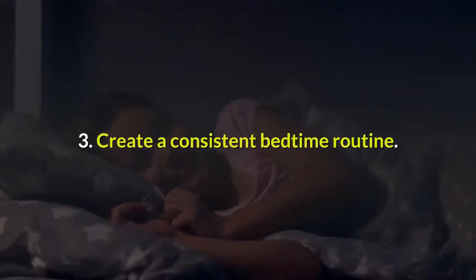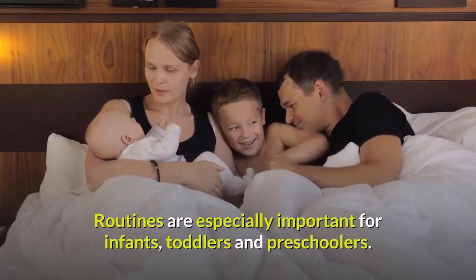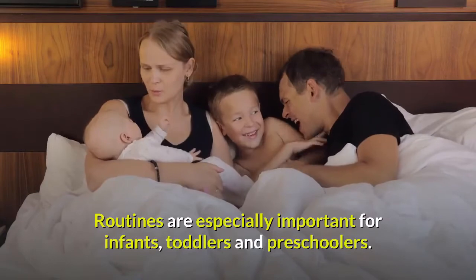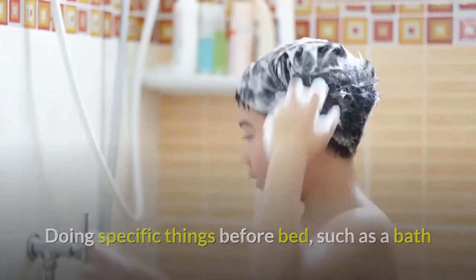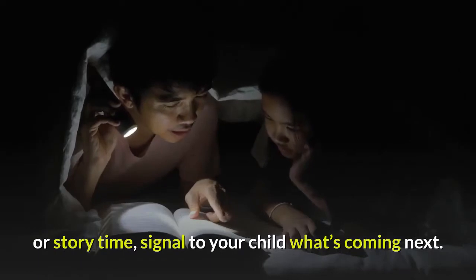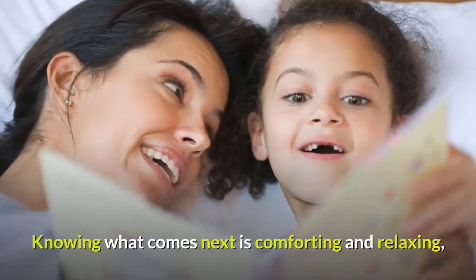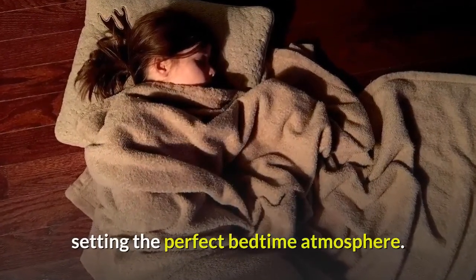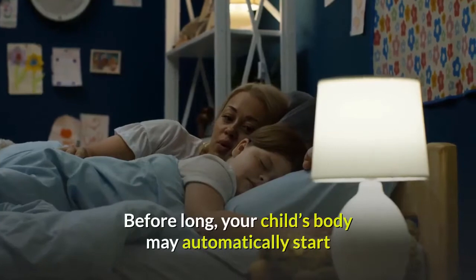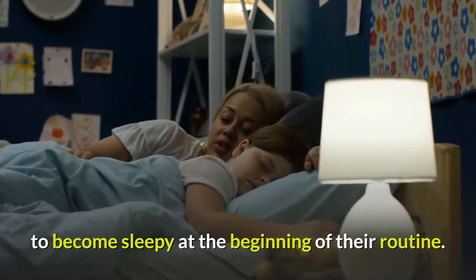Tip 3: Create a consistent bedtime routine. Routines are especially important for infants, toddlers, and preschoolers. Doing specific things before bed, such as a bath or story time, signals to your child what's coming next. Knowing what comes next is comforting and relaxing, setting the perfect bedtime atmosphere. Before long, your child's body may automatically start to become sleepy at the beginning of their routine.